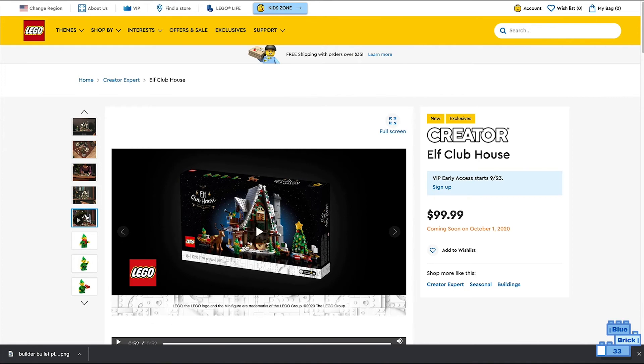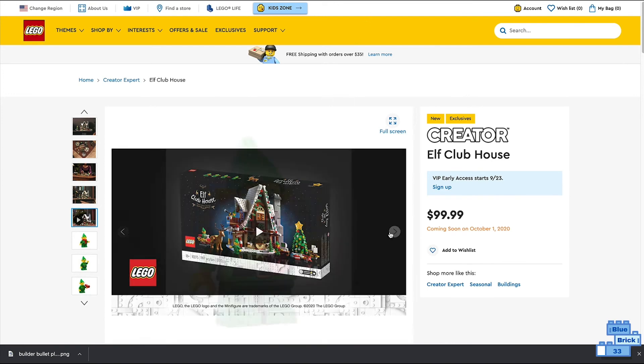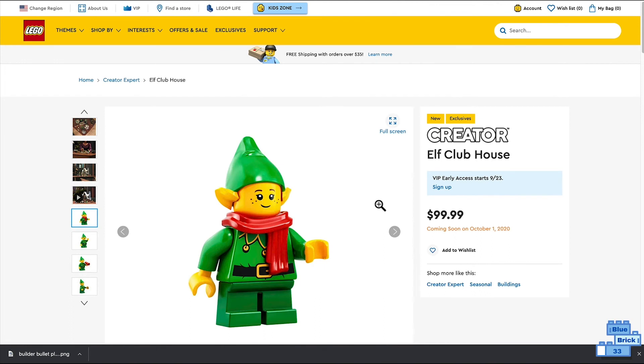That looks really cool. It looks like you need to turn the clock — that's how the elves will come out of bed. It also looks like there's a light brick in there, and all these cool details.